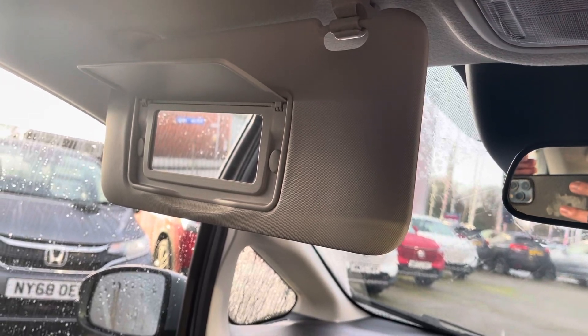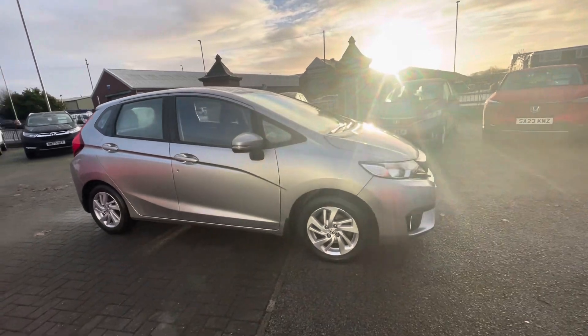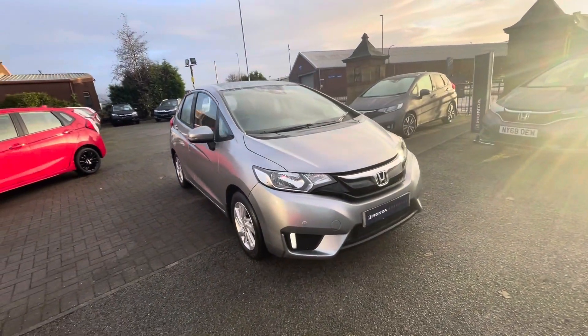Vanity mirrors are standard. For more information on this vehicle or to book a test drive, feel free to call us on 01204 827 913.